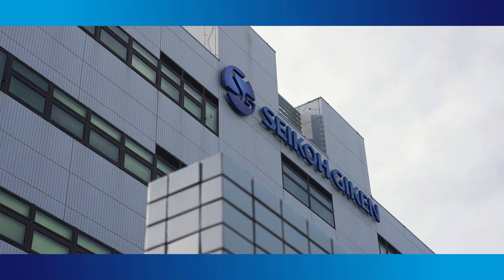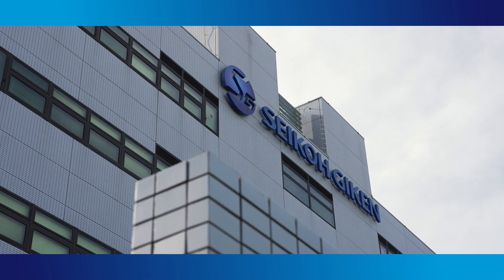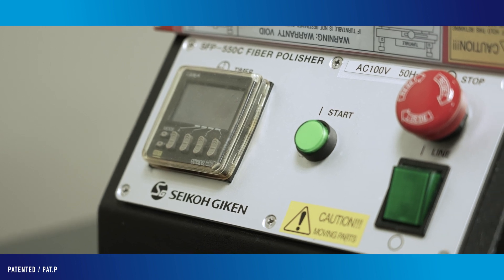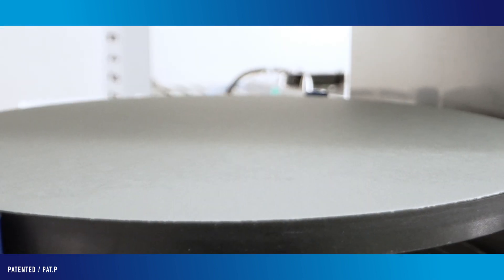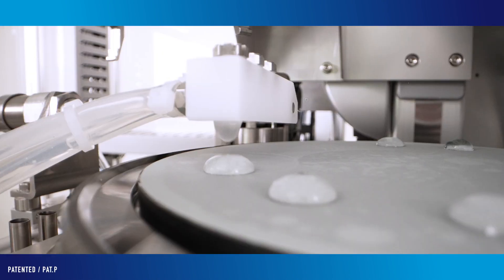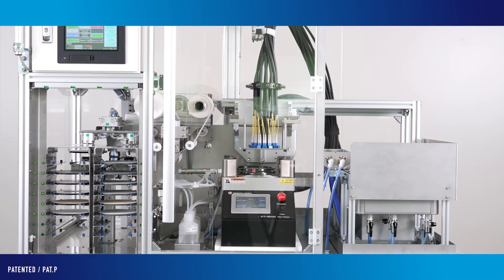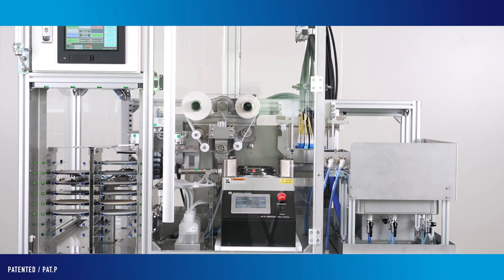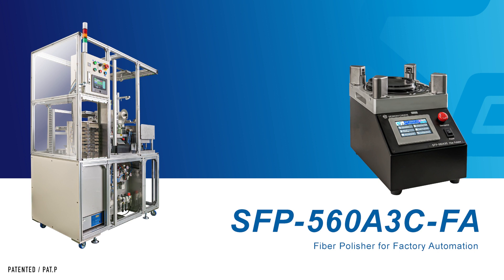For over 30 years, Seiko Geek Ken Company has been a market leader in the development of optical polishing technologies. In order to answer the strong need for production automation, we have developed new products by concentrating all our efforts on the design technology of polishing machines and holders, process technology to provide optimal polishing conditions, and newly added automation technology. We are pleased to introduce the new product SFP 560A3 CFA, a polishing machine customizable for factory automation.